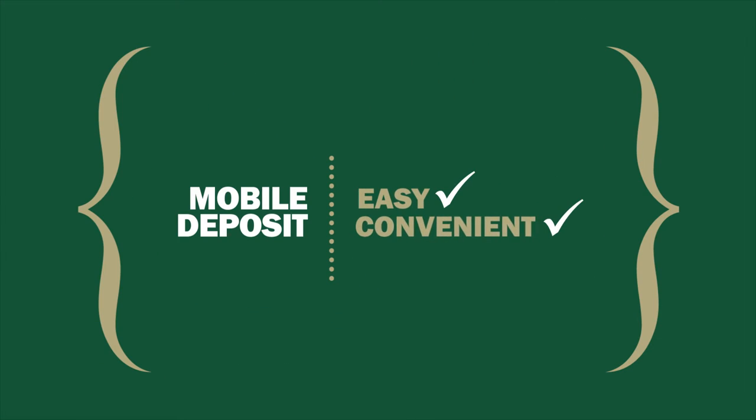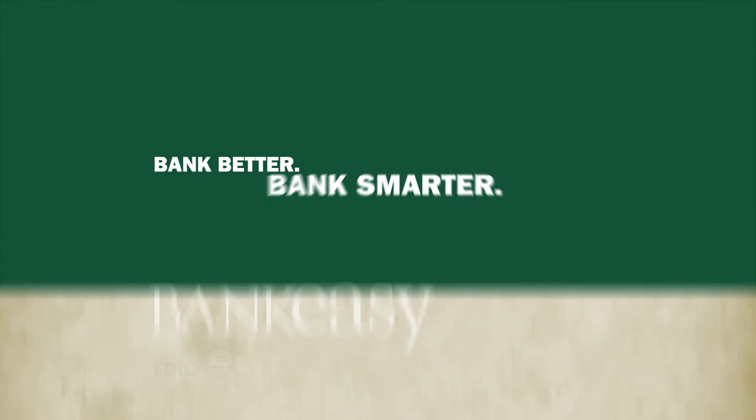Become an online banking customer, and Mobile Deposit lightens your load. Easy and convenient. Bank better. Bank smarter. Bank easy.